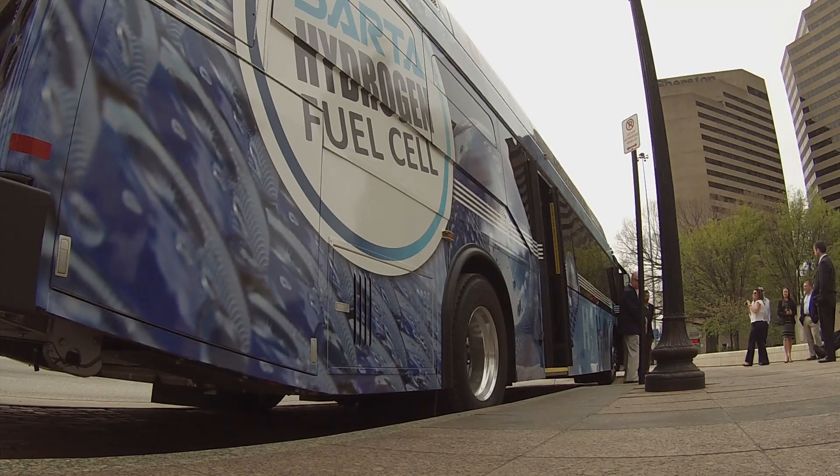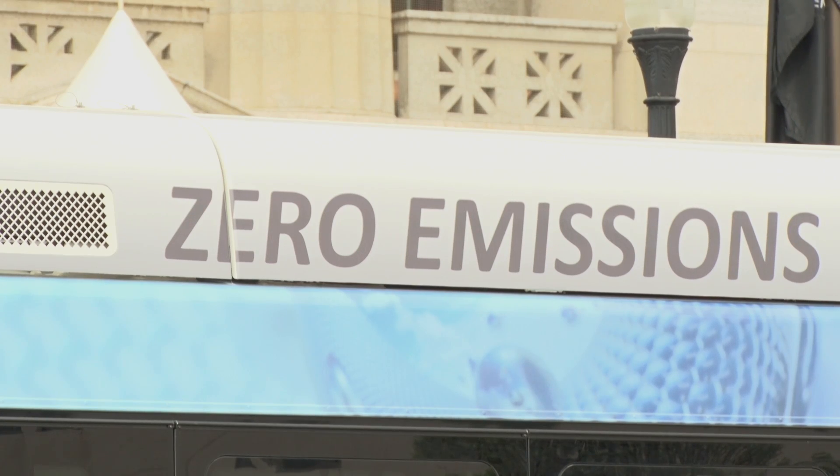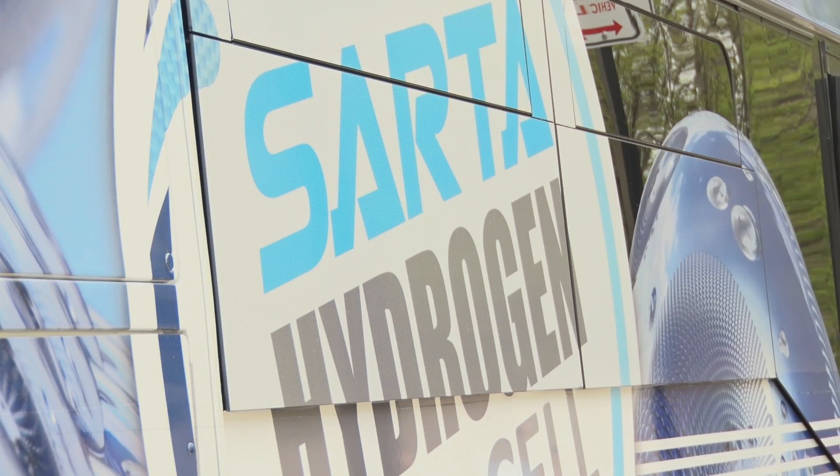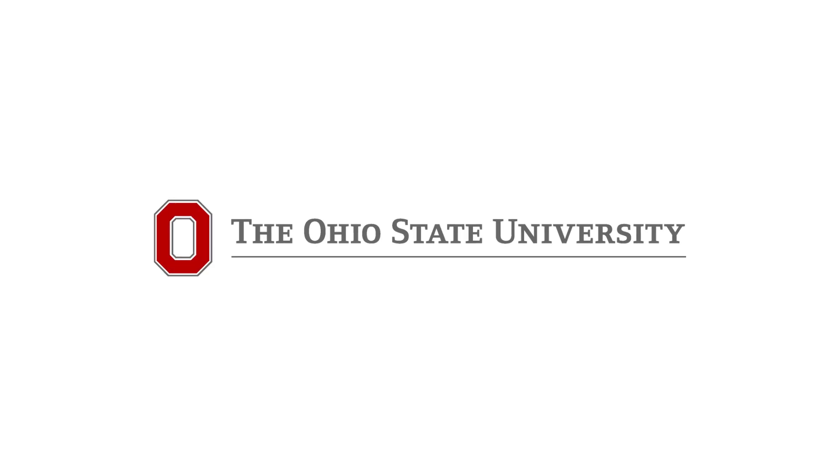The future of transportation will be electric motors. And so this, along with what they're doing with CAR and Ohio State University, is ensuring that Ohio, the state of Ohio, and Ohio State, that we have a leadership position in the zero and electric vehicle market that's coming forth.